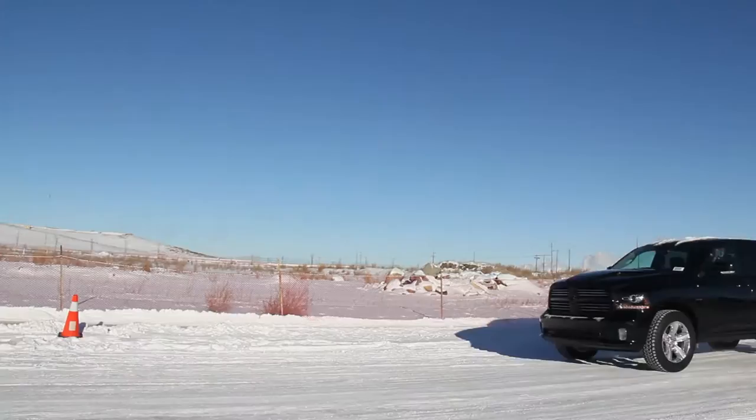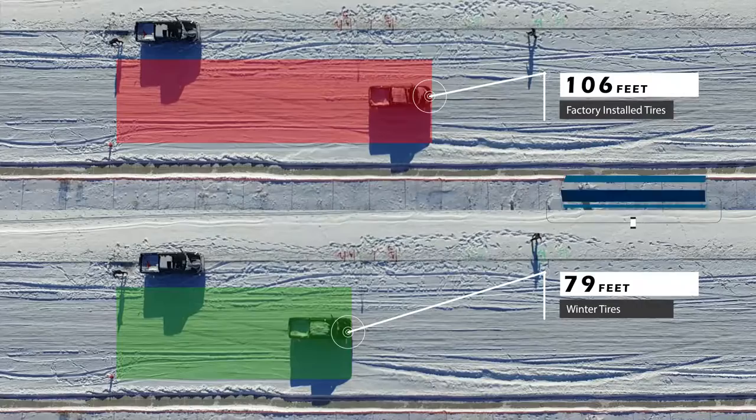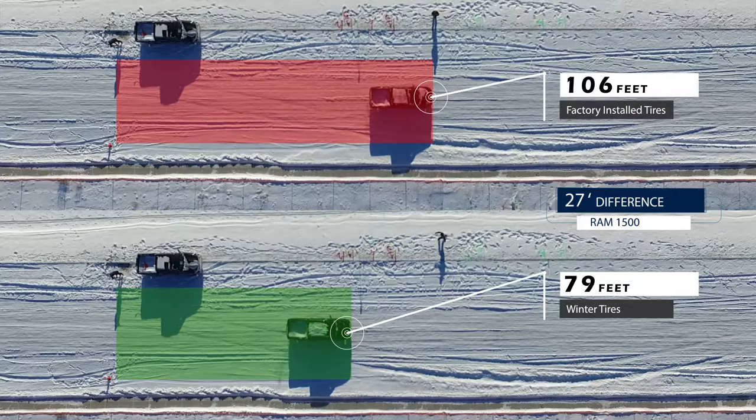Here is a 2017 Ram 1500 Crew Cab Sport 4x4 with the Hemi V8 engine. The top footage shows the vehicle with factory installed tires while the bottom footage shows the same experiment with winter tires. As you can see, the vehicle traveled 106 feet with factory installed tires before coming to a complete stop after reaching 50 kilometers an hour on this icy stretch of road. With winter tires, the stopping distance was 79 feet, making the total difference 27 feet or one and a half truck lengths.